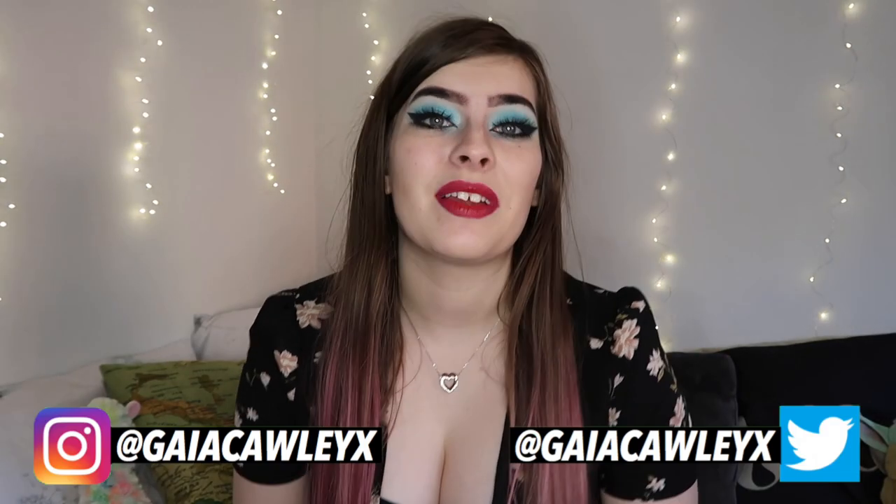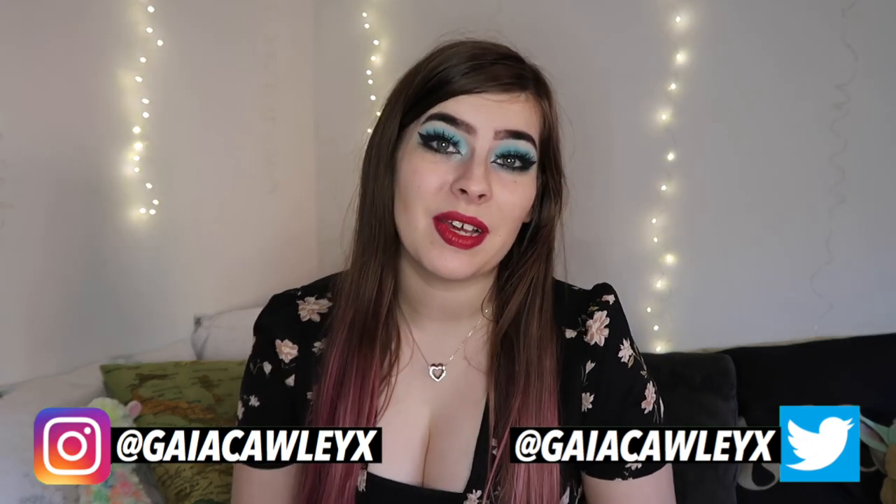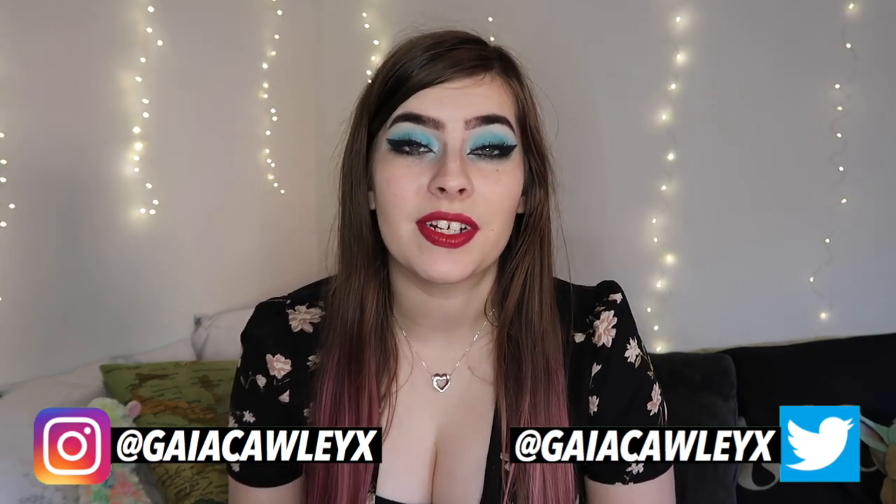Hey guys, it's Gaia — welcome back to my channel! Today I'm going to be talking about some of the best apps I've found for studying, revision, and productivity. These are apps I've used all throughout my education, from GCSE to A-level and now my undergraduate psychology degree. I really hope you find these helpful, and if you have any suggestions for other apps you use, let me know in the comments.